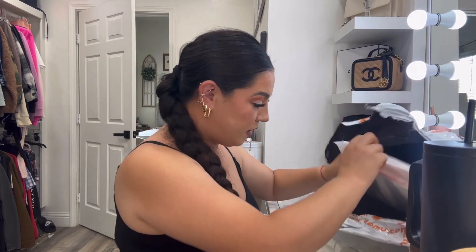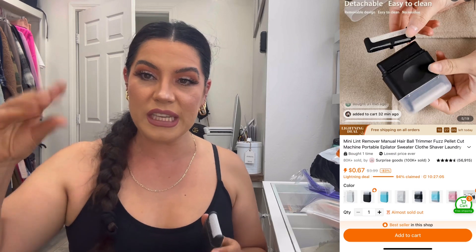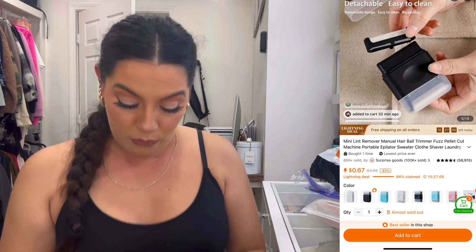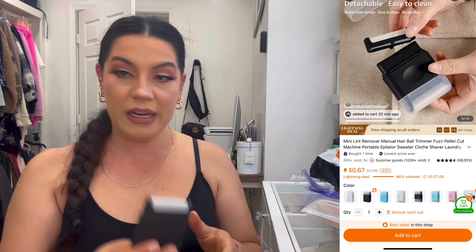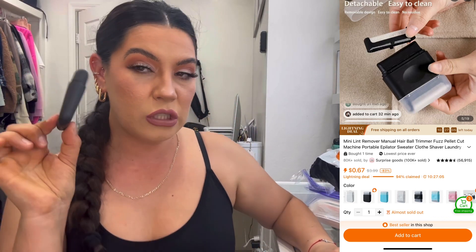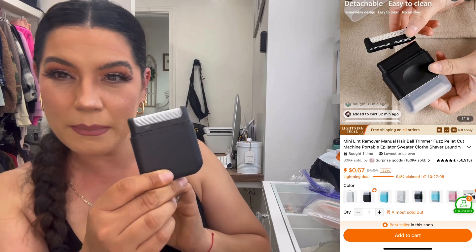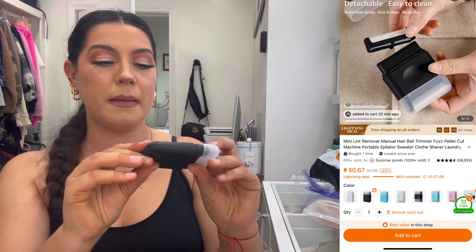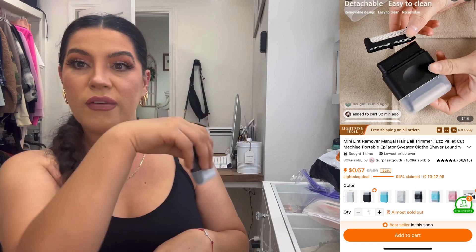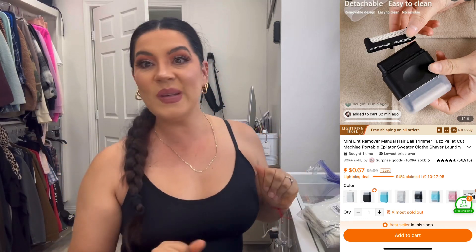We have something really small — a lint remover. We can never find our lint rollers at home so I ordered this one. It feels kind of like sandpaper. I'm not sure how to use it — whether it needs a battery or if I just scrape it down to pull lint off. Not sure if this is a win or a fail yet. We'll see how it works.